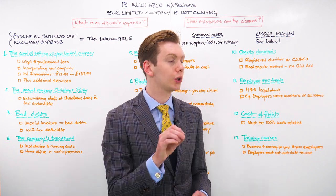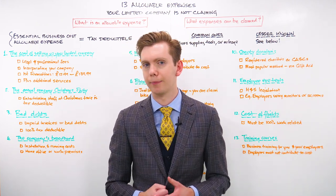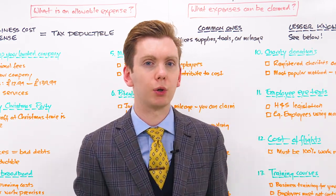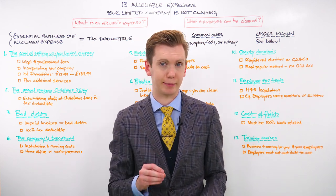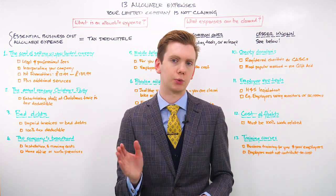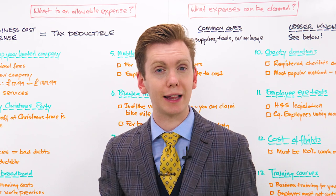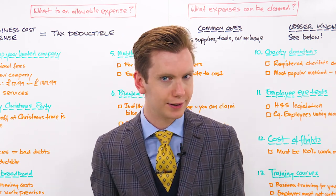Number eleven, you can claim for employee eye tests. Eye tests aren't the most costly medical examination, but your company can usually claim them as an allowable expense. In many cases, health and safety legislation in the UK means employees who use a computer monitor or screen for work purposes should be entitled to regular eye examinations, and companies are allowed to claim the cost of those exams on company tax returns. It is worth pointing out that in some parts of the UK, like Scotland, eye tests are already provided free of charge every two years, so consult the relevant health and safety rules in your area first.